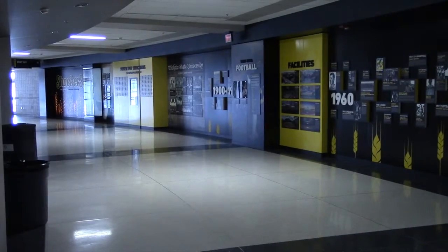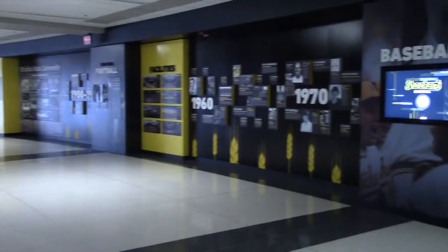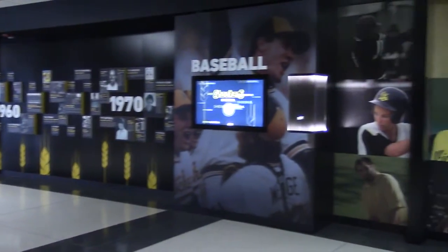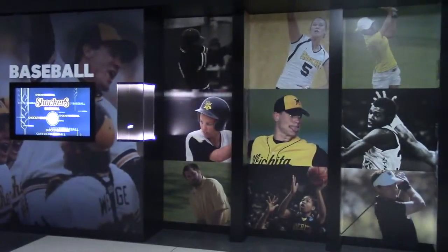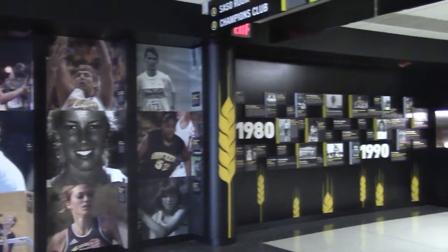Before leaving Koch Arena, make sure to check out the brand new Shocker Sports Hall of Fame located in the west concourse. This state-of-the-art interactive design allows fans and families to dive into Shocker Sports history and learn about athletes of the past, as well as information about all facilities located on Wichita State's campus.